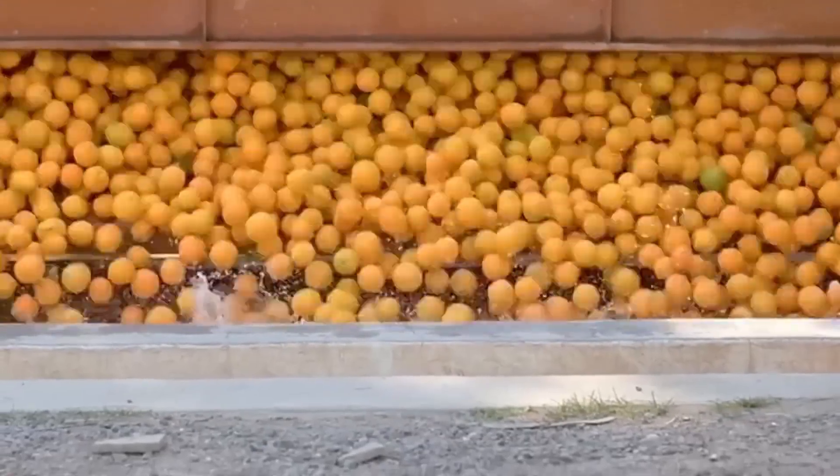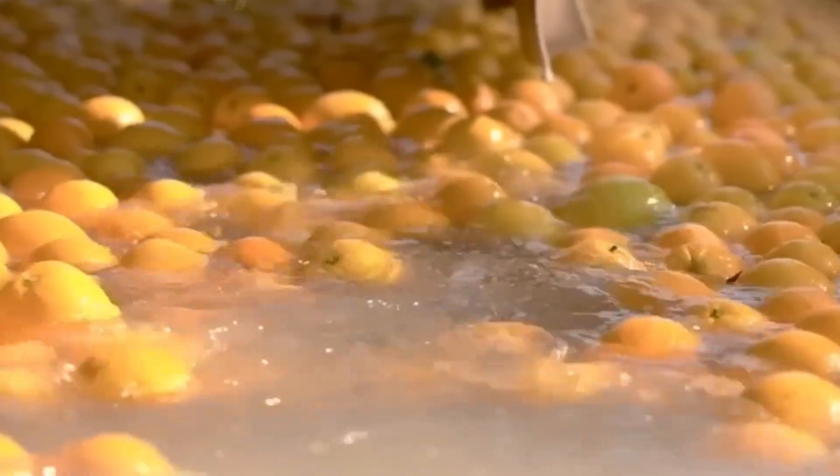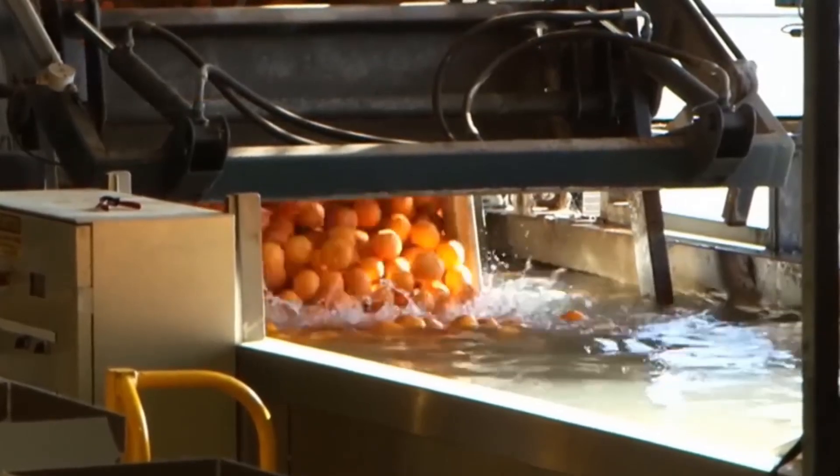The oranges are washed with a high-pressure water spray or a chemical sanitizer to remove dirt, pesticides, or other contaminants. Pre-cleaning helps to maintain the overall hygiene of the process.